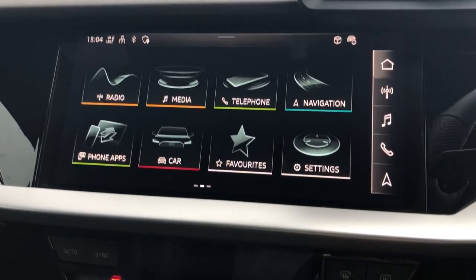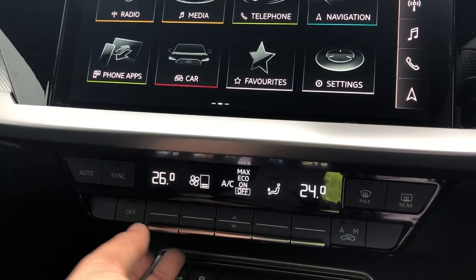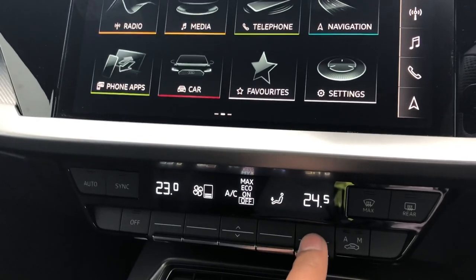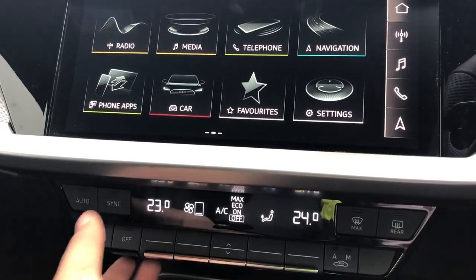Moving down you'll see the display for the dual zone electronic climate control, which has separate controls for the passenger and driver with plenty of configurability to your liking. You can easily change the temperature or fan speed by clicking on the toggle switches.